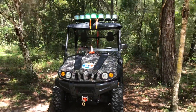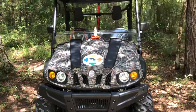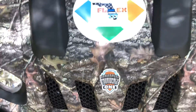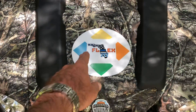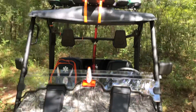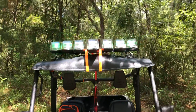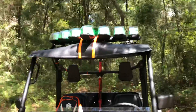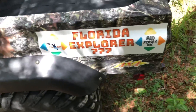This is our new exploring cart — the Providence One. Of course we have the Florida Explorer logo on the front, and this nice V-shaped light bar with all green LEDs, very nice. Providence One — of course the bad boys are four by four.